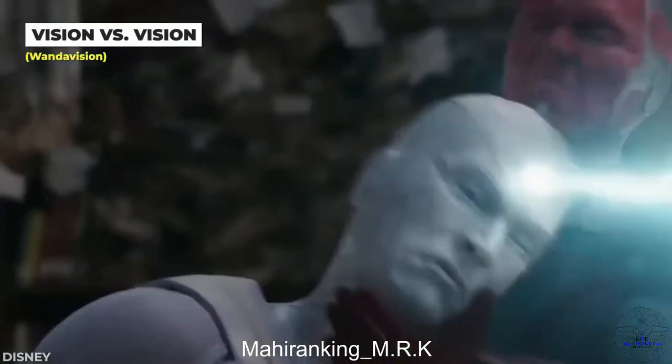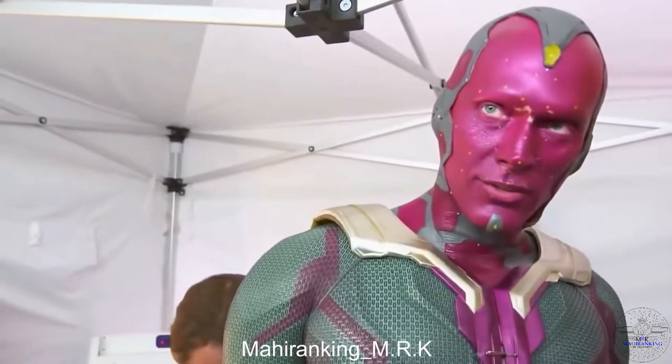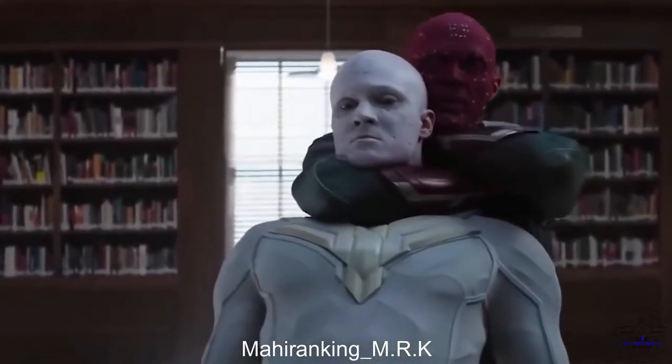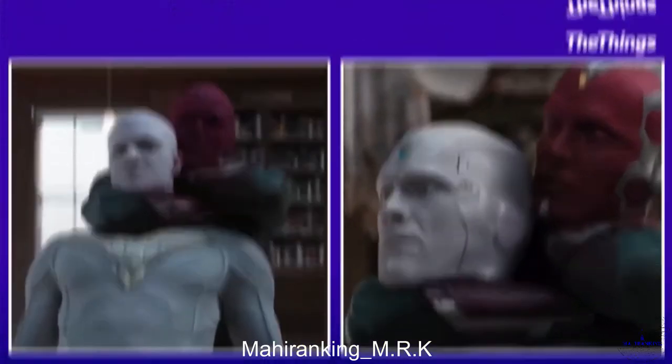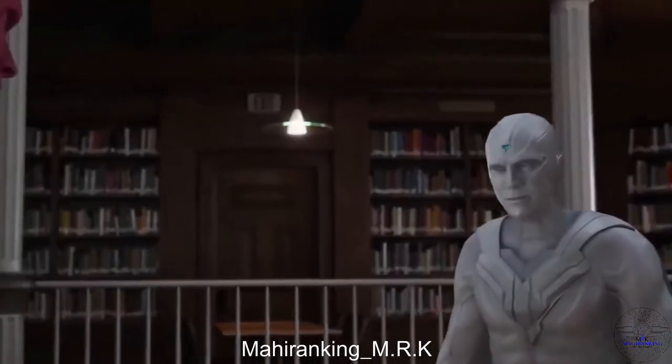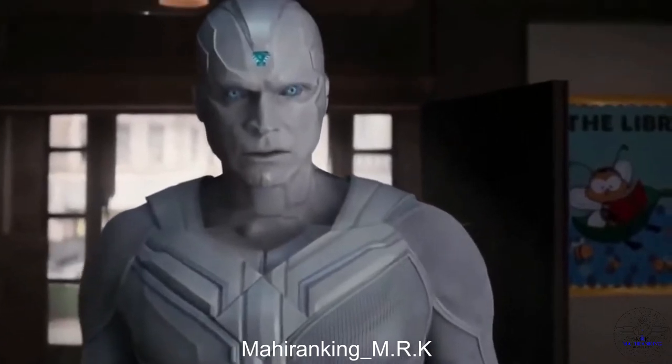The Vision vs. Vision fight in WandaVision took a lot of work. Paul Bettany filmed this scene with his stunt double, and they later digitally enhanced his stunt double's face to look like Paul instead. The upper part of Vision's suit, as well as the environment around them, was also added in later with special effects.